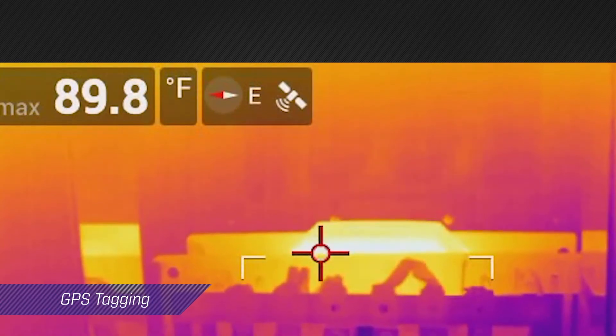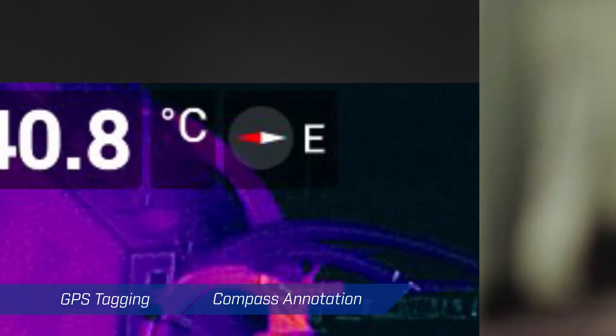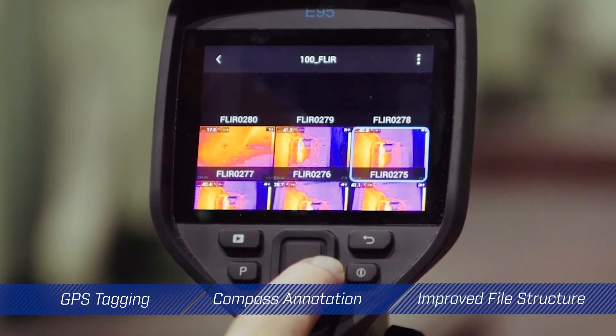automatic GPS tagging, compass annotations, and an improved file structure that makes archiving easier.